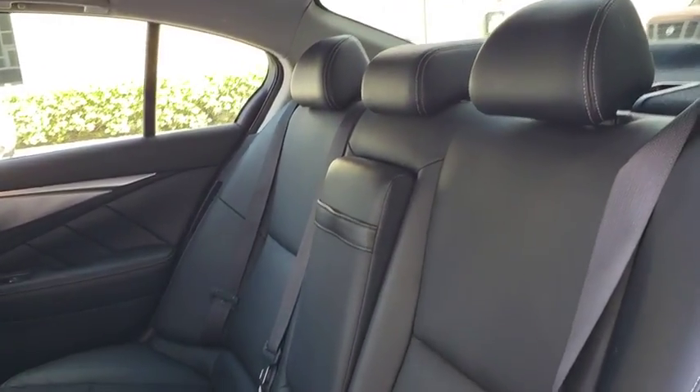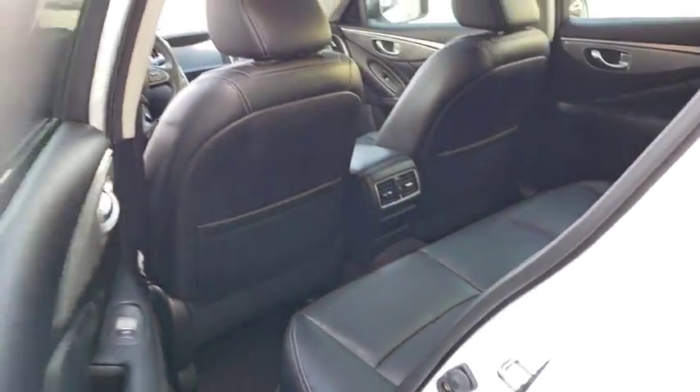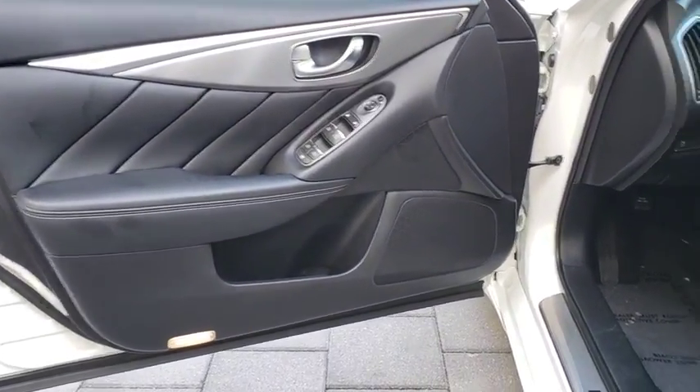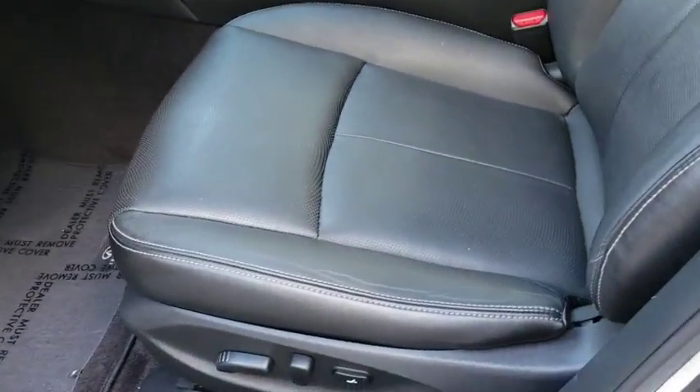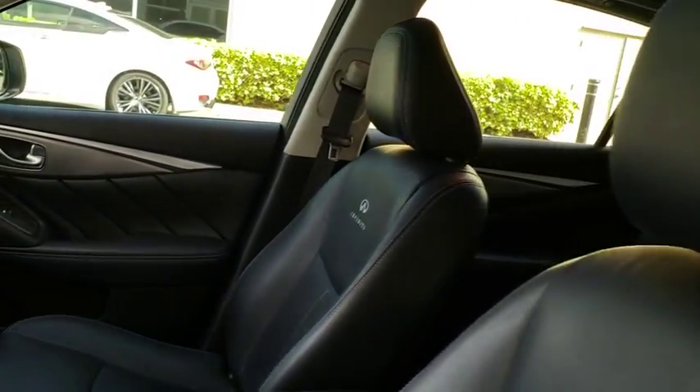Bluetooth, leather-wrapped steering wheel, adjustable steering wheel, power steering, cruise control, keyless start, aluminum wheels, four-wheel disc brakes, auto-dimming rear-view mirror, floor mats, universal garage door opener, AM-FM Stereo Radio. Come see the car for yourself. Let's go. Let's get it.